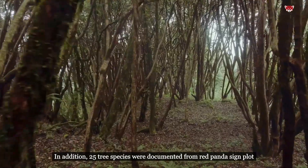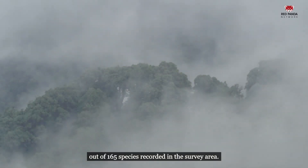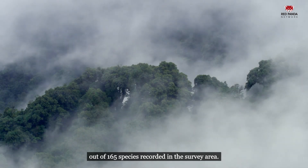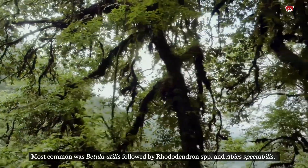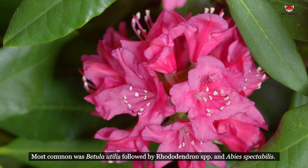In addition, 25 tree species were documented from red panda sign plots out of 165 species recorded in the survey area. The most common was Viburnum utile, followed by Rhododendron species and Abies spectabilis.